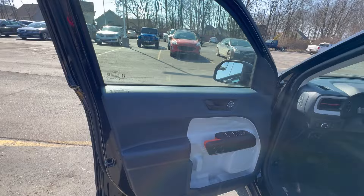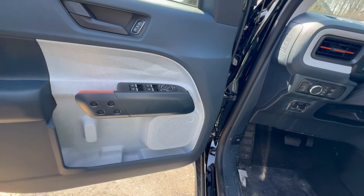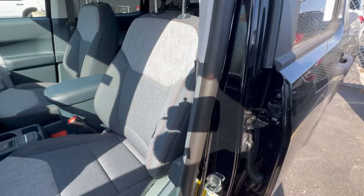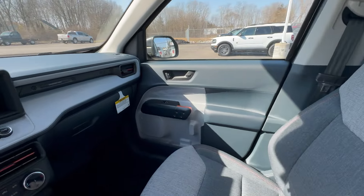Getting into the XLT, you notice some differences in the interior — similar styling but the colors are different. This is a lighter coloring in the side of the door, still have soft touch there, similar seating but a different pattern and stitching. Looking at the payload, there's a bit of a difference — almost 200 pounds more payload. Same layout, just different colors.